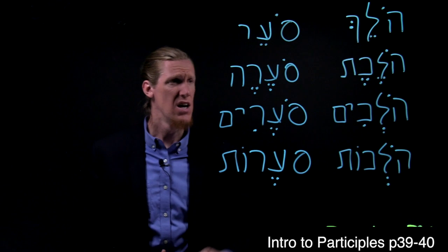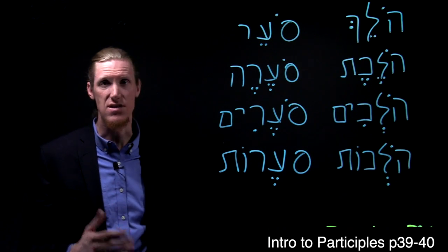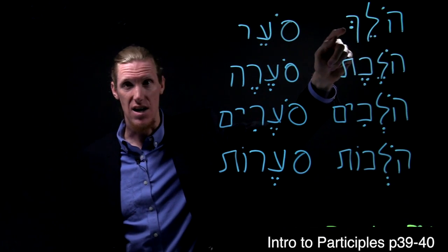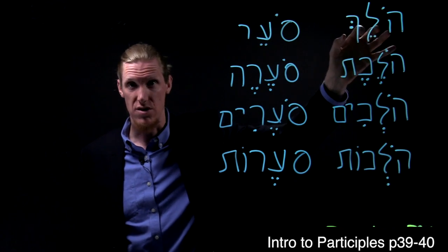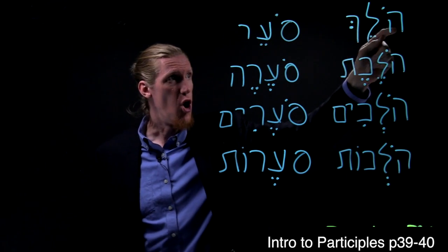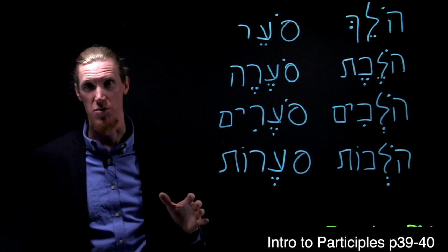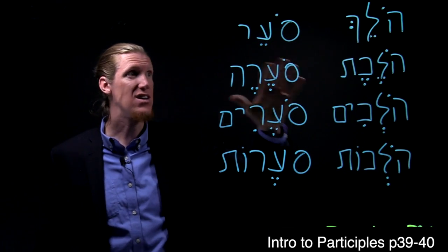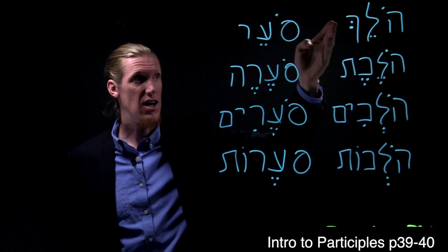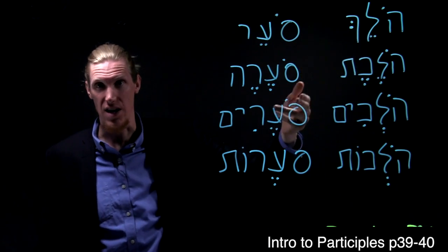We have some examples written up here. Both of these examples are taken from Jonah, chapter 1, and should be at least somewhat familiar to you. Here we have hey, lamed, kaf — hey-lamed-kaf is the root, the three root letters. Our vowels are O (holem) and A (tsere): holech. Masculine singular forms of many verbs don't have any sort of ending — this is true both for participles and for adjectives. So there's no ending on the kaf. Holech means 'walking.'